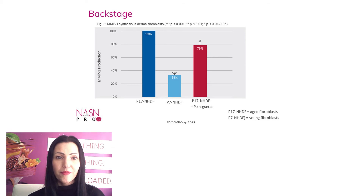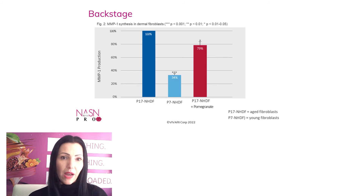Here is the backstage info — the study that proved that pomegranate flower extract inhibits MMP1 in treated aged fibroblasts, donated by a 60-year-old woman. Aged fibroblasts are called P17 HDF and young fibroblasts are P7 HDF. Young fibroblasts show 34% of MMP1 production, which is a very typical value. Aged fibroblasts treated with only 0.3% of the pomegranate flower extract for 27 hours show a 21% reduction of MMP1 production compared to untreated aged fibroblasts — really an amazing result.